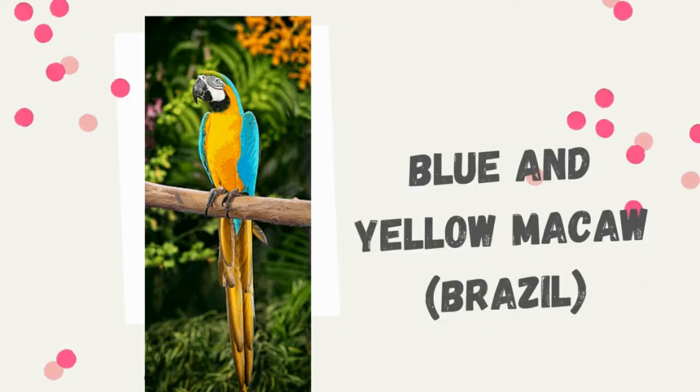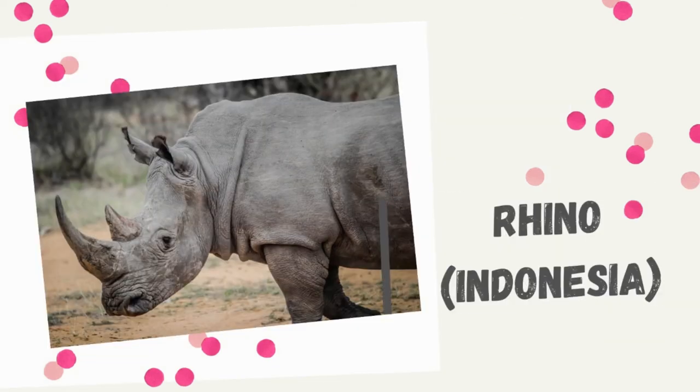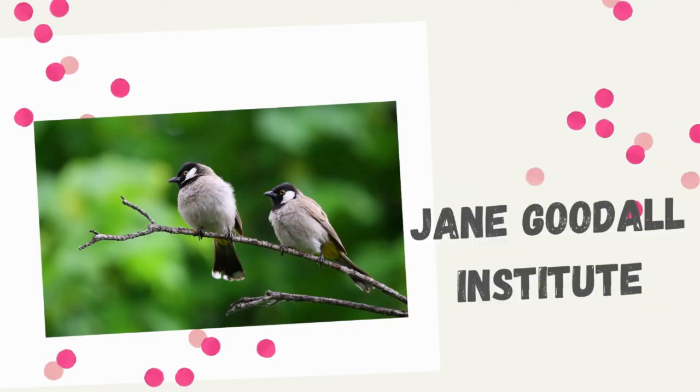you're not only reforesting outside, you're also helping animals such as the blue and yellow macaws in Brazil, chimpanzees in Uganda, rhinoceros in Indonesia, lemurs in Madagascar, elephants in India, and birdwing butterflies in Australia. Ecosia also partners with institutions such as the Jane Goodall Institute to monitor tree growth using satellite technology to make sure the trees survive.